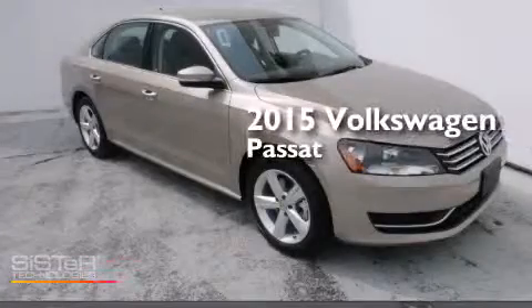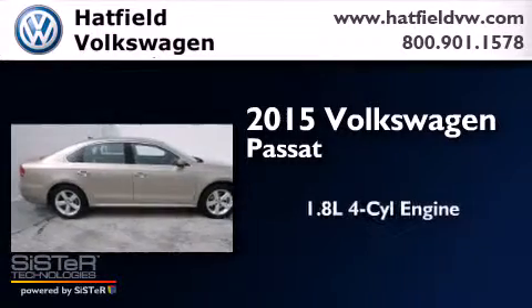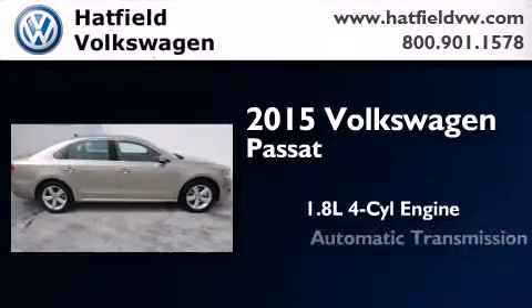This is a brand new 2015 Volkswagen Passat. It features a 1.8 liter 4-cylinder engine and an automatic transmission.